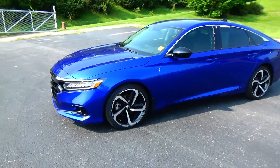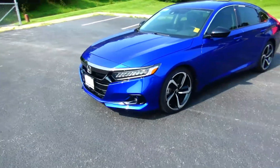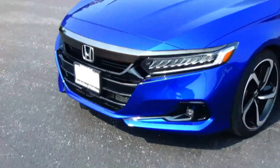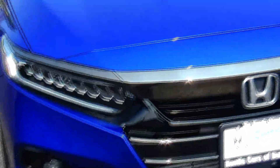Brian Kelly here for Honda Giant, here to show you this 2021 Honda Accord Sport Special Edition. Just came in on trade, got 35,000 miles. Five mile-an-hour bumpers front and back, black chrome accented grille, Lexan covered wraparound headlights, fog lights.